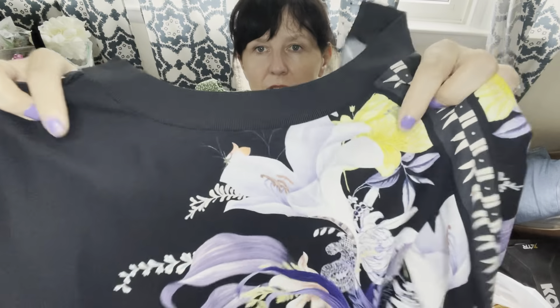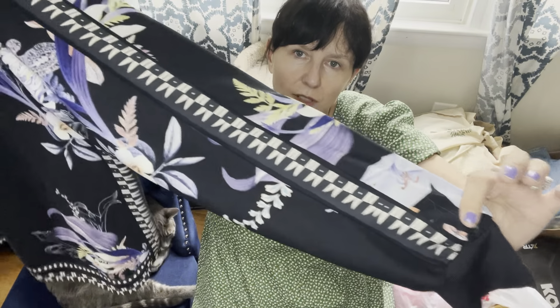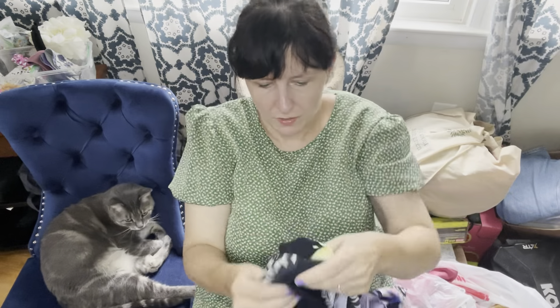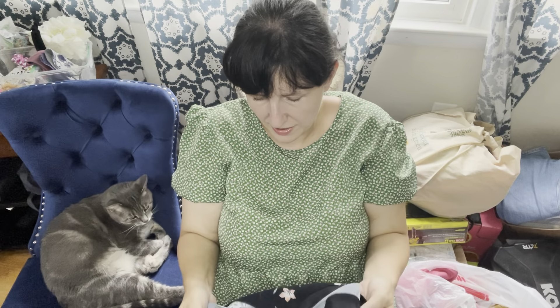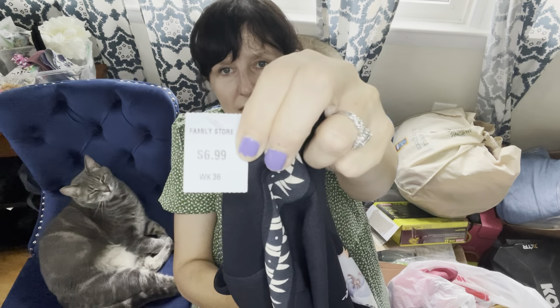I picked up these Aerie Offline leggings. This is another brand that does well on Whatnot, and it sells well for me on eBay too, just not for a lot. But I only paid $3.99, so it will be fine.